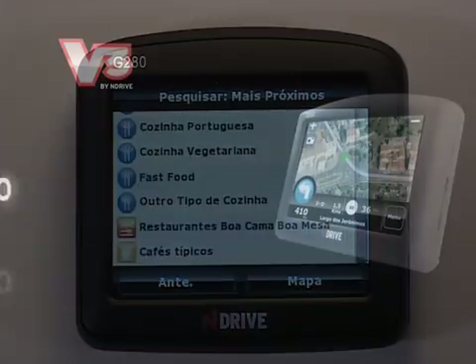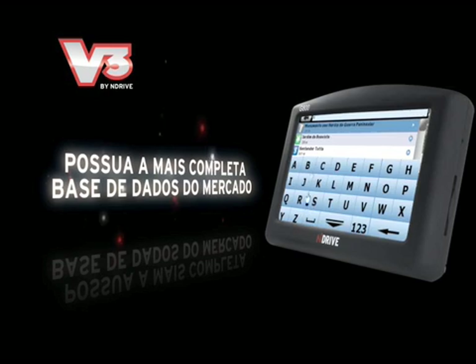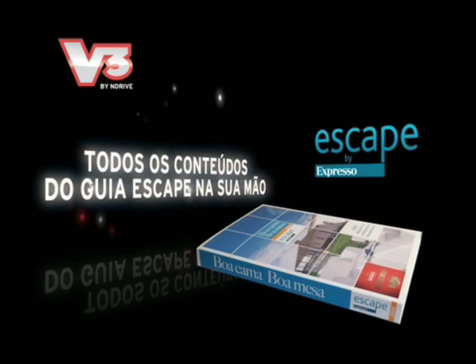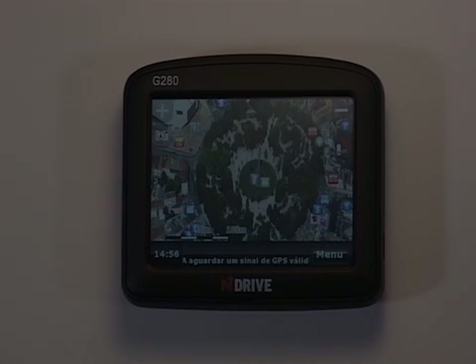In Portugal, N-Drive has the most complete POI database, including all the information from the escape guide, which totals more than 80,000 POIs.